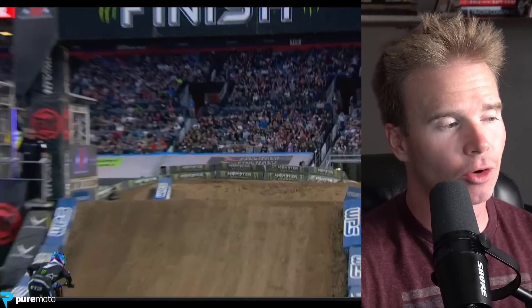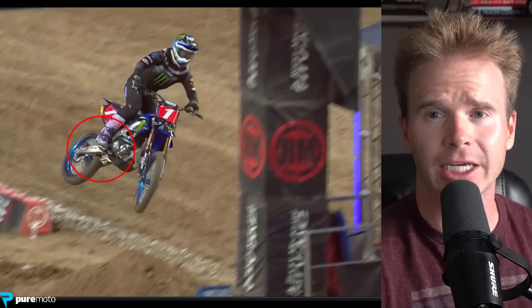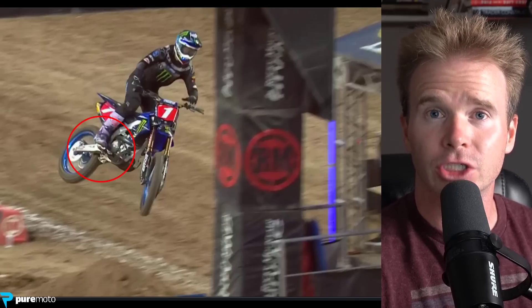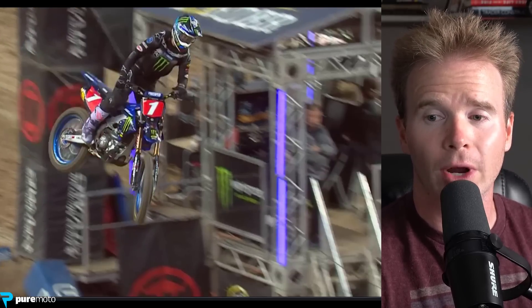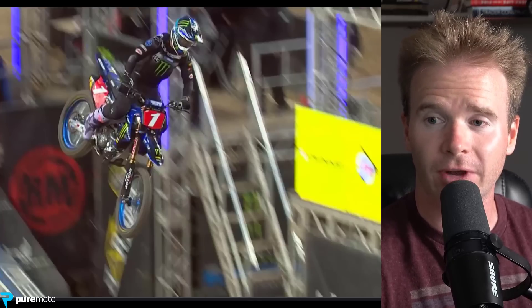Eli, regardless of the bad luck he sustained at round 15 at Denver, he sure put on a clinic on how to ride a motorcycle. This is over the finish line. Make sure you pay attention to his rear brake foot and watch how seamlessly he transitions from being on his toes to using that rear brake as a foot peg in one fluid motion. That is the key to these professionals.